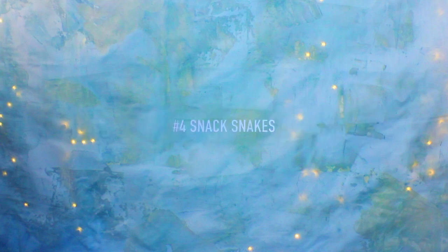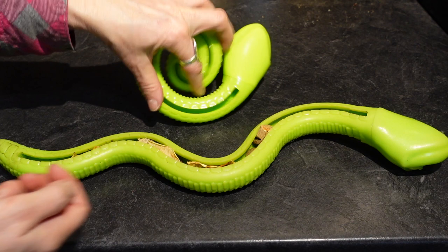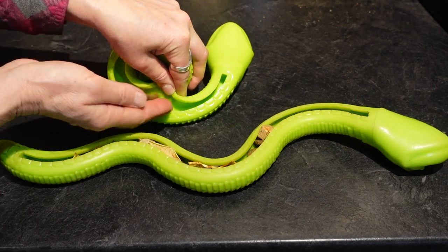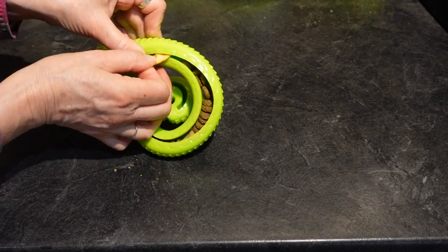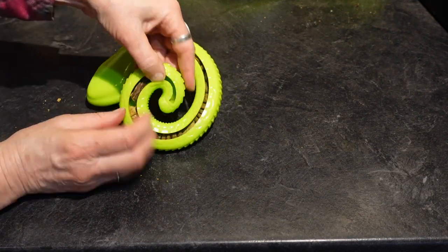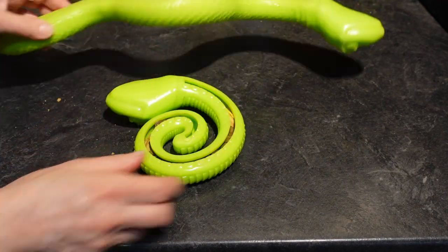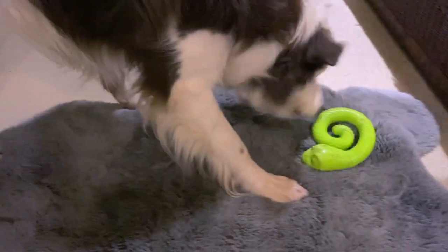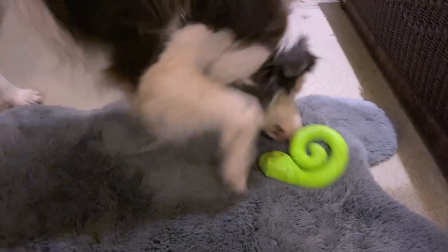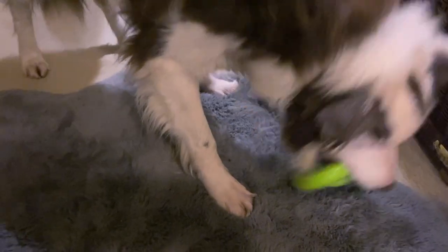Idea number four: snack snakes are a total favorite of mine. I don't use them for wet food, but I fill them with things like kibble, dried liver, dried apple, and dehydrated beef. I tend to use larger chunks so that the dog has to work at getting the food. You can use tiny kibble, but make sure you face the snake upward and let the dog do the work dumping it out. A lot of treat-dispensing toys move around easily and make a lot of noise — these snakes are a bit challenging for the dog but they don't roll, which is awesome. They do squeak.